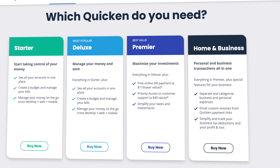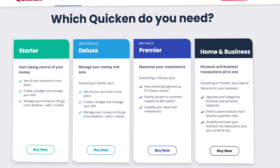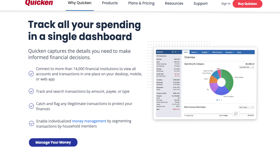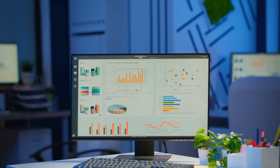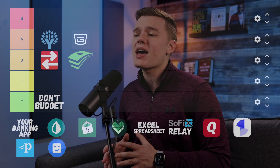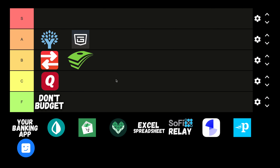That being said, this platform can be incredibly overwhelming and takes some users years to learn how to use it effectively and efficiently. While it has absolutely pioneered the world of digital budgeting, I don't see this platform lasting much longer, and I think that based on some of Quicken's newer products they kind of see the writing on the wall — because of that I'll be putting Quicken in the C tier.